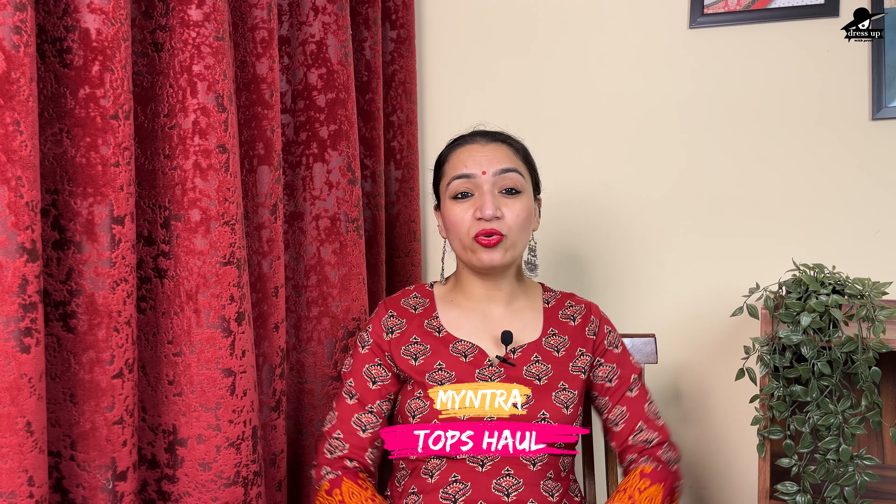Hello everyone, I am Preet and welcome back to my channel Dress up with Preet, where I share haul videos and styling videos. Today's video is brought to you by Myntra Haul, where I will share many summer-appropriate tops. You can wear them to college, office, and all places. You will find all the links in the description box if you like a product and want to purchase it.